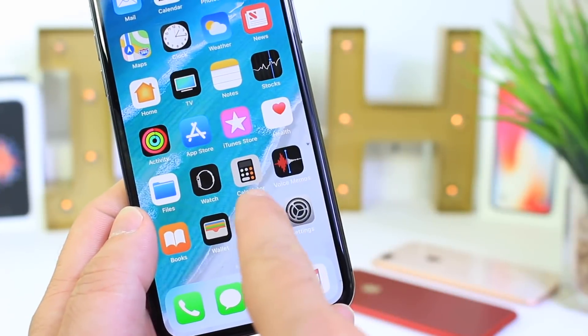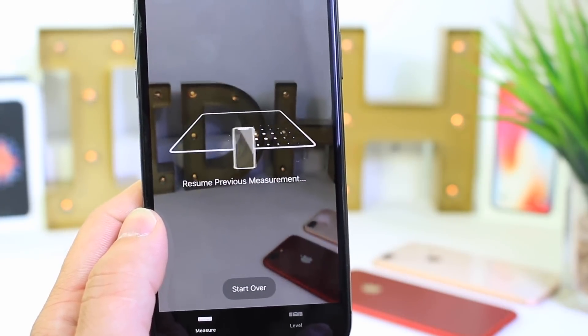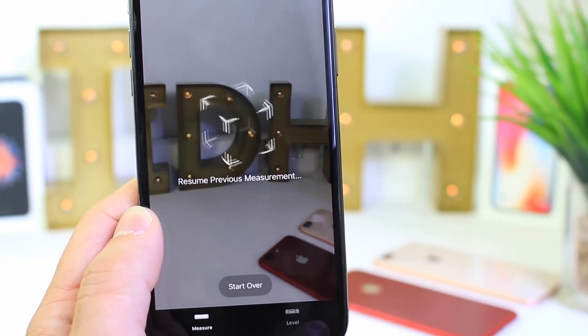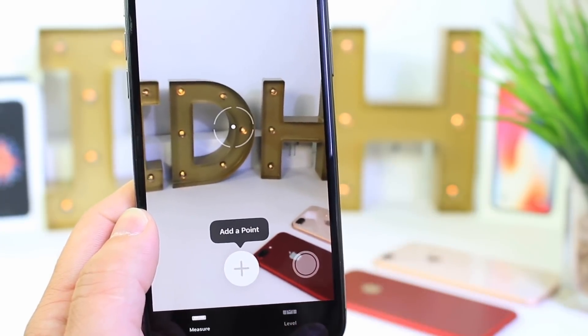Now this last one is an application called Measure. It's unique to iOS 12 and very useful — it allows you to take measurements in augmented reality, which is really cool. I find myself using it a lot.